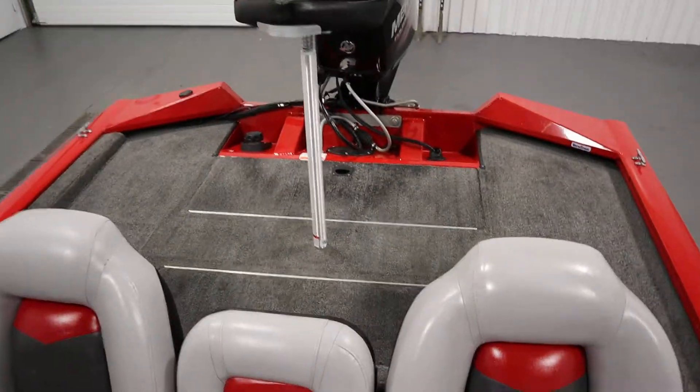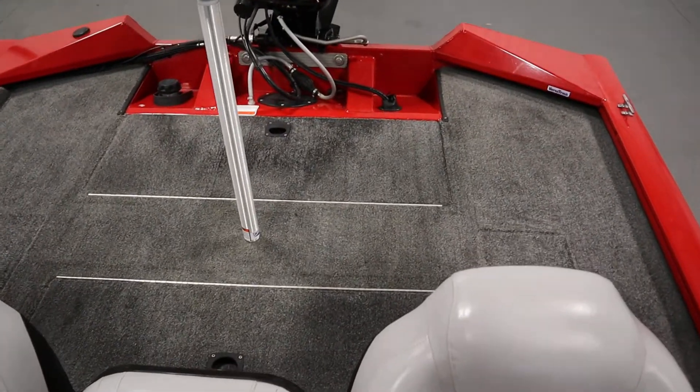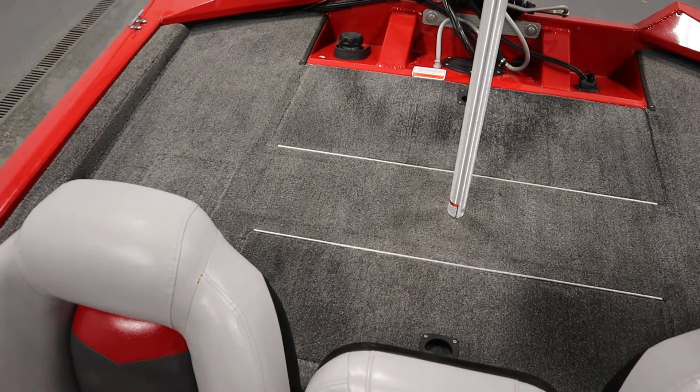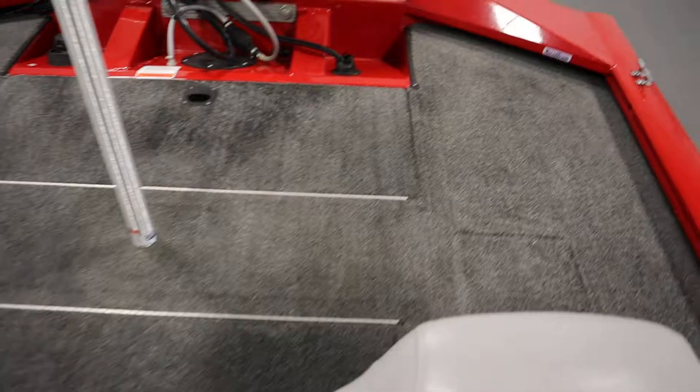It has a raised stern fishing deck including two storage compartments, a large aerated divided live well, and stern battery storage.